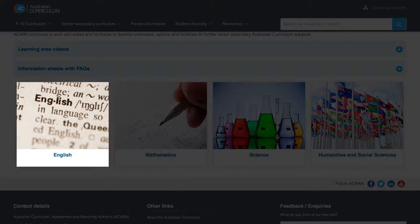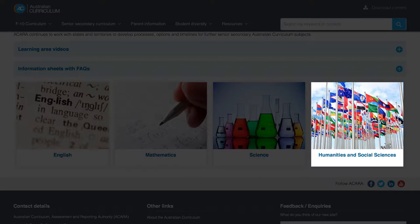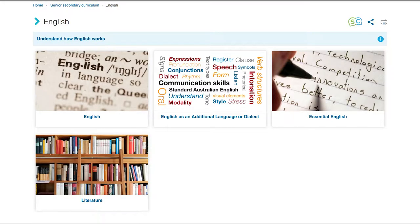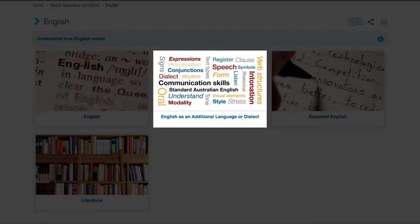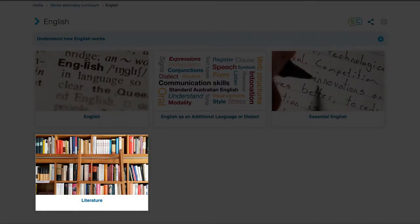In English, Mathematics, Science, and in Humanities and Social Sciences. English — four subjects are available in the English learning area: English, English as an additional language or dialect, Essential English, and Literature.